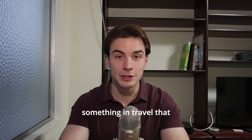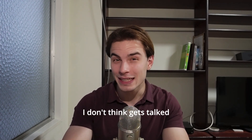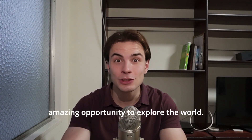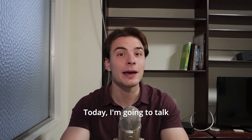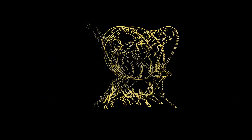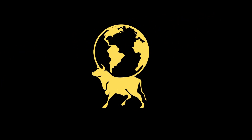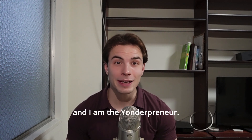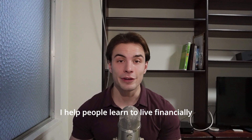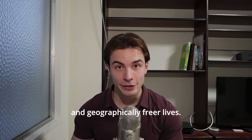In this video, I'm going to talk about something in travel that I don't think gets talked about enough, but gives you such an amazing opportunity to explore the world. Today, I'm going to talk about working holiday visas. My name is Tristan Powell, and I am the Yonderpreneur. I help people learn to live financially and geographically free lives.